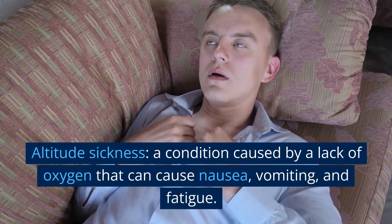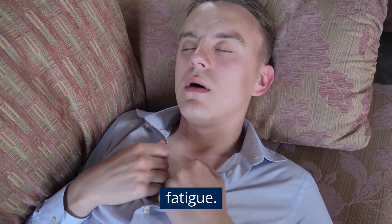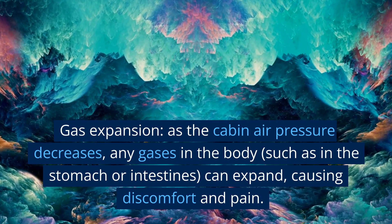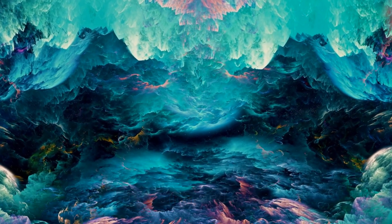Altitude sickness, a condition caused by a lack of oxygen, can cause nausea, vomiting, and fatigue. Gas expansion is another concern: as cabin air pressure decreases, any gases in the body, such as in the stomach or intestines, can expand, causing discomfort and pain.